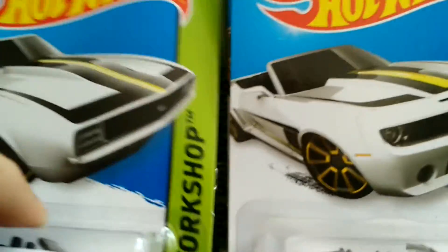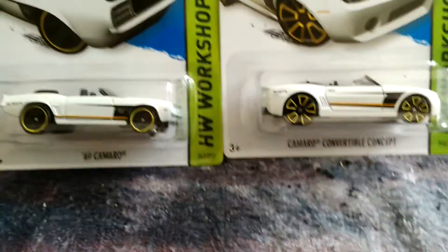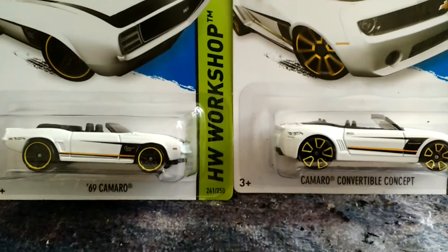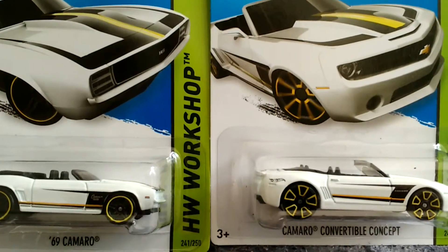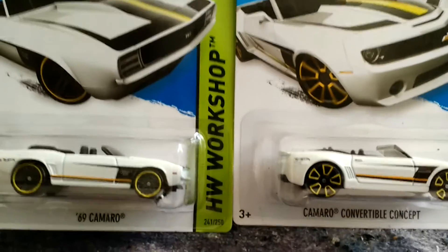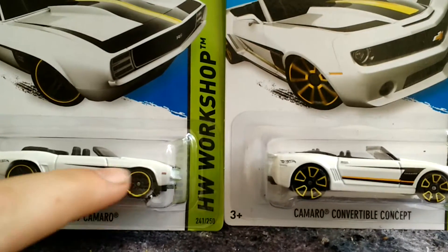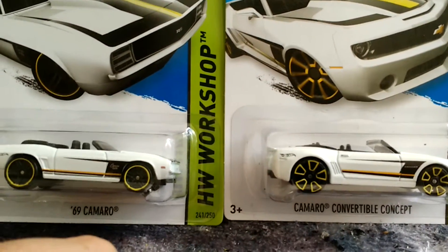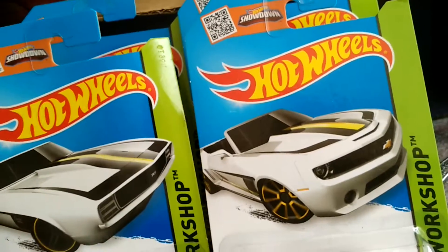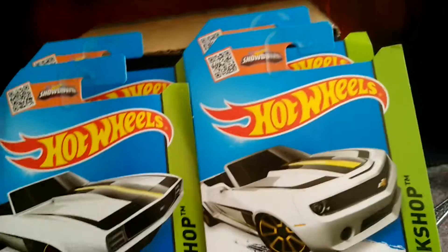Moving right along, I have the '69 Camaro convertible concept in white and black. I bought these because I already have the orange and black version, but I hadn't seen the white ones before. These just hit the shelves. They've got the gold or yellow rims — I'm calling them yellow. Really cool pieces, though the card's kind of shredded; my other one is mint, so I might have to put these in protector packs to straighten them out a bit.